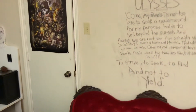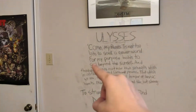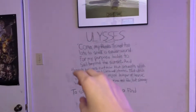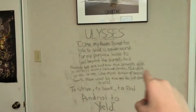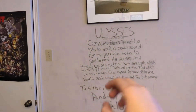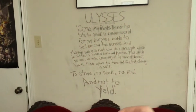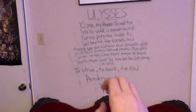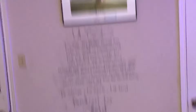"Come, my friends, it is not too late to seek a newer world." There's supposed to be a period there. "For my purpose holds to sail beyond the sunset, and though we are not now that strength in which old days moved earth and heaven, that which we are, we are — one equal temper of heroic hearts, made weak by time and fate, but strong in will to strive, to seek, to find, and not to yield."